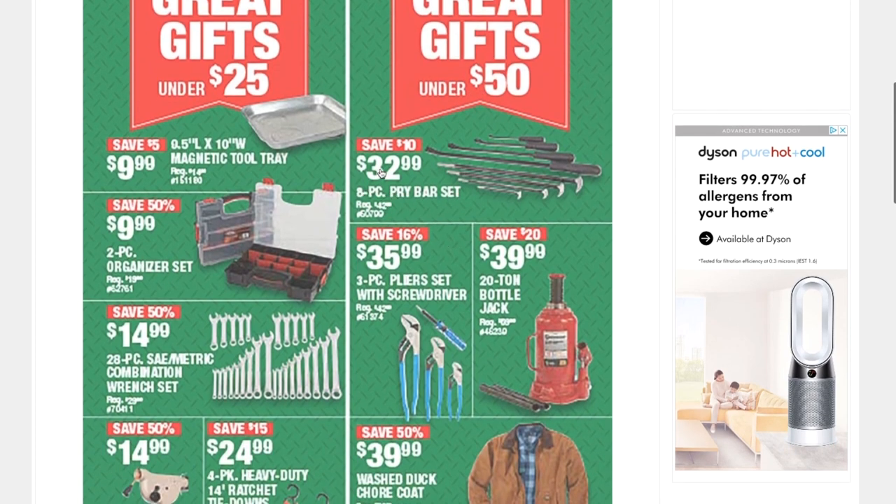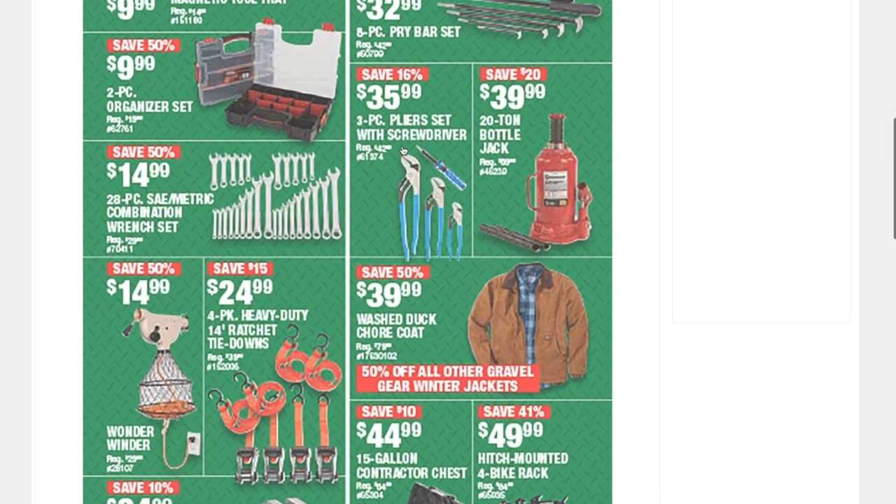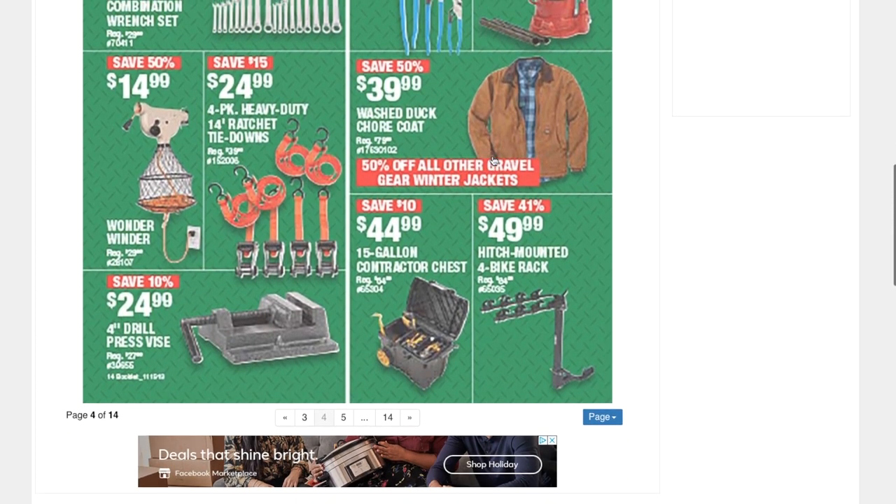A three-piece pliers set with screwdriver for $35.99 — definitely a great deal. A 20-ton bottle jack for $39.99, a hitch-mounted four-bike rack for $49.99, and a 15-gallon contractor chest for $44.99.